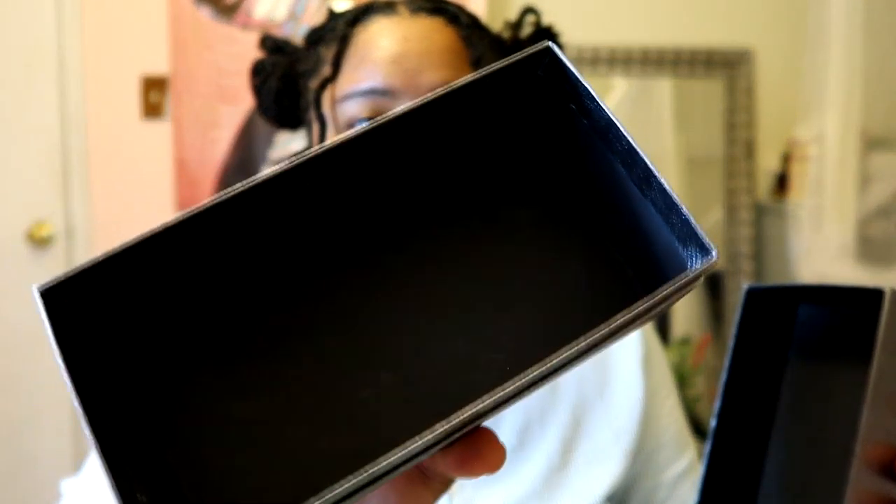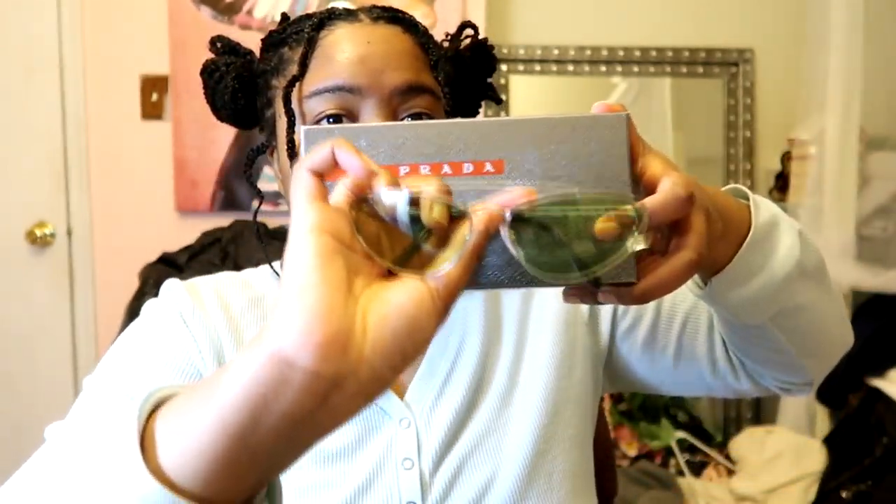Now into the random stuff. My first thing is Prada sunglasses. I got these from Nordstrom Rack, so I had a discount on them. The box they came in was dirty, and the box inside was dirty, and then inside that was dirty, and I was like — but the glasses themselves didn't have any fingerprints or anything on them, so I guess that's good.